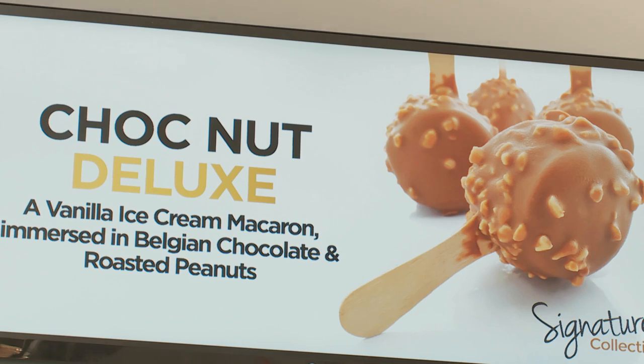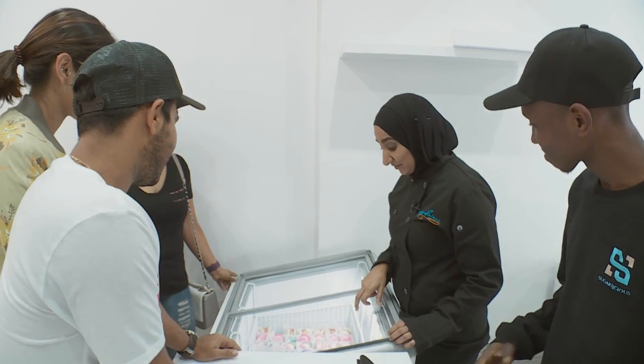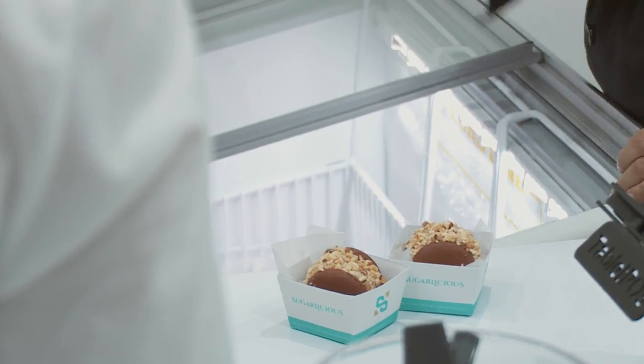If you're a calorie counter, close your eyes, because Zakia Mita has created a sublime new range of temptation and flavours that beg to be sampled — bubble gum, choc mint, and more.